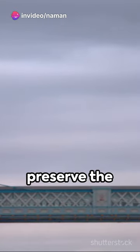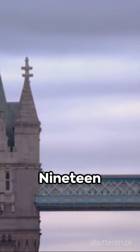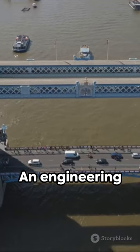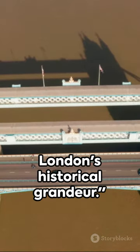Did you know? To preserve the traditional look of the bridge, when it was repainted in 1977, they chose a blue and white colour scheme to match the original. An engineering masterpiece, the Tower Bridge stands as a symbol of London's historical grandeur.